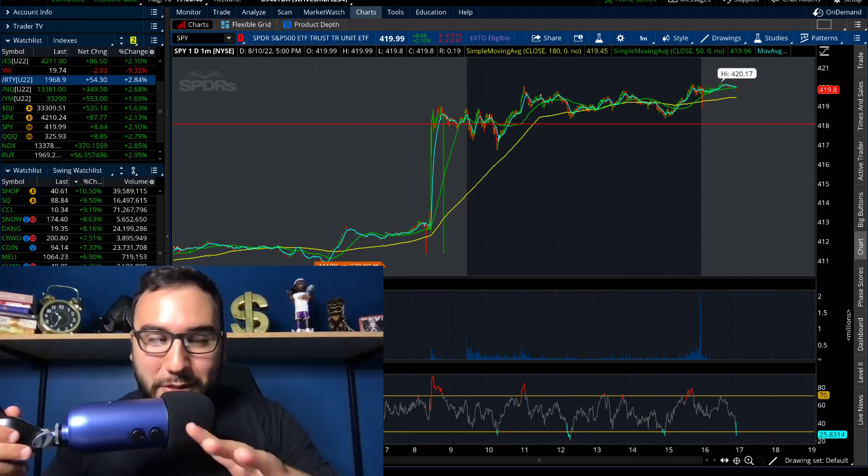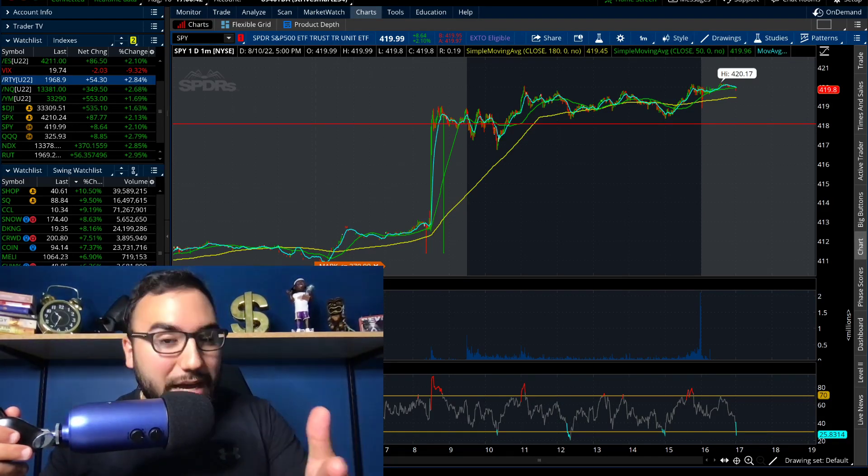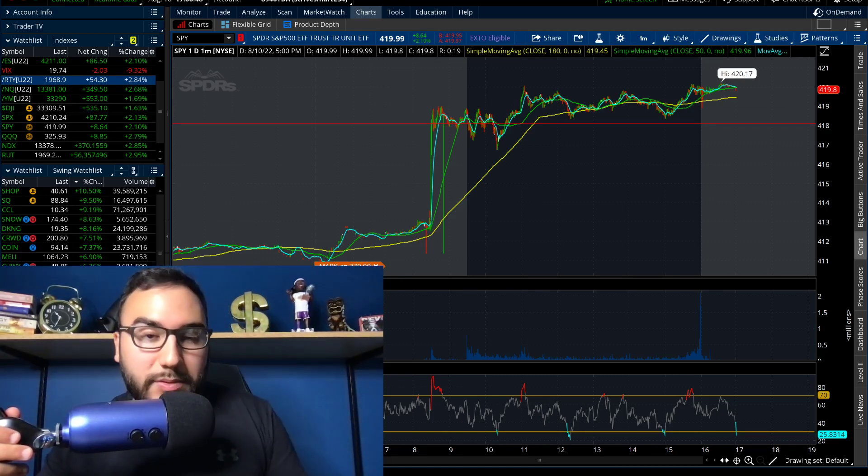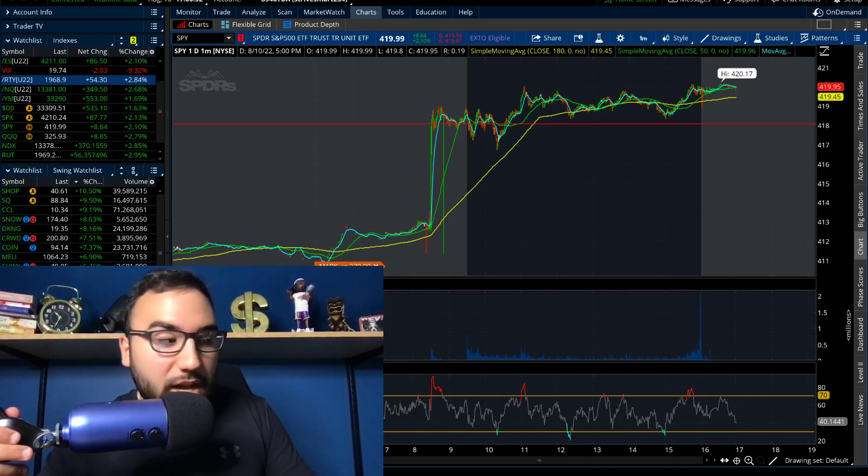What's going on everybody, Estaz here. So the markets did very well today. You guys probably know that at this point — we had the Russell and the Nasdaq each go up almost 3%. We had the S&P close up 2.1% as the Dow went up 1.6%. So we got to break down the markets in this video.